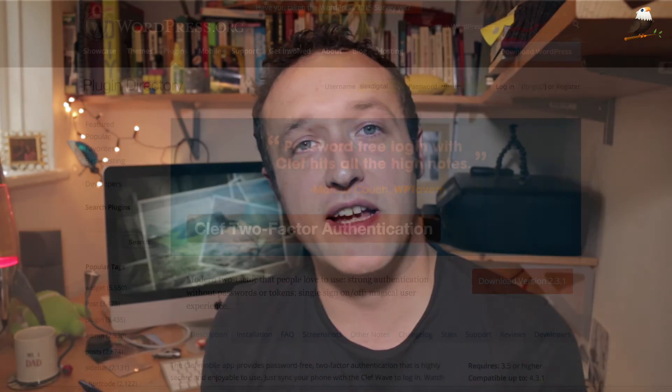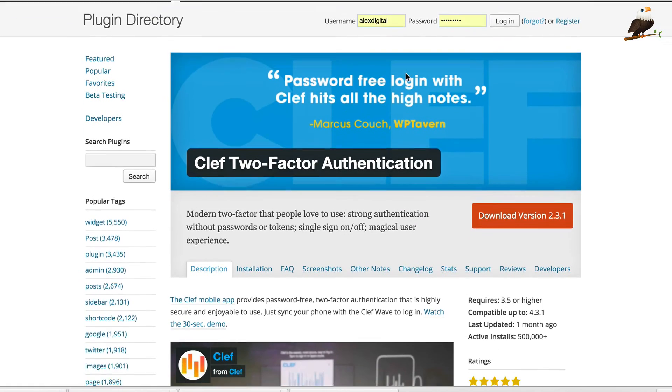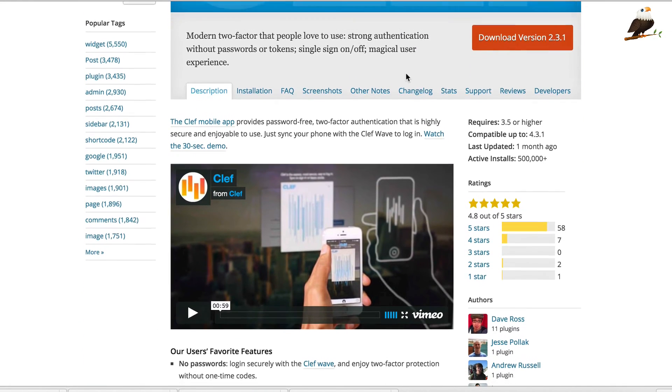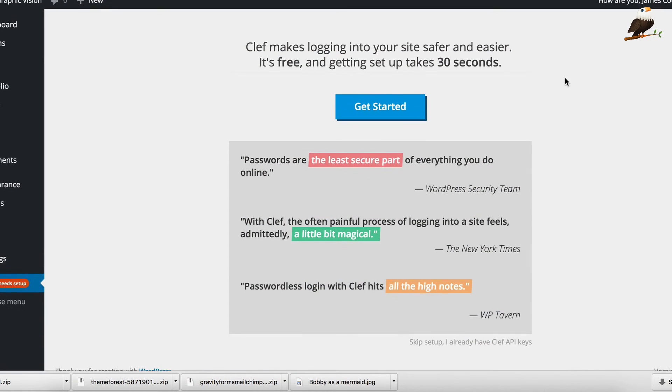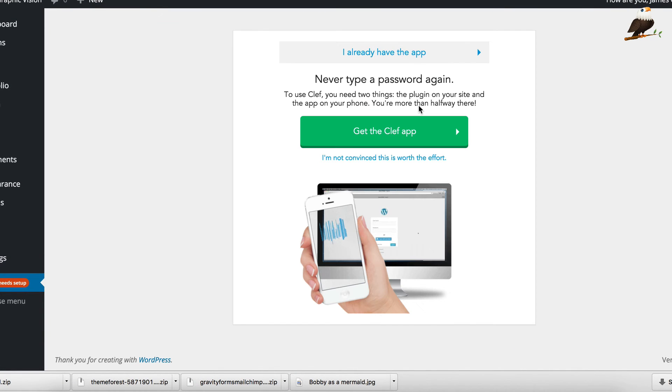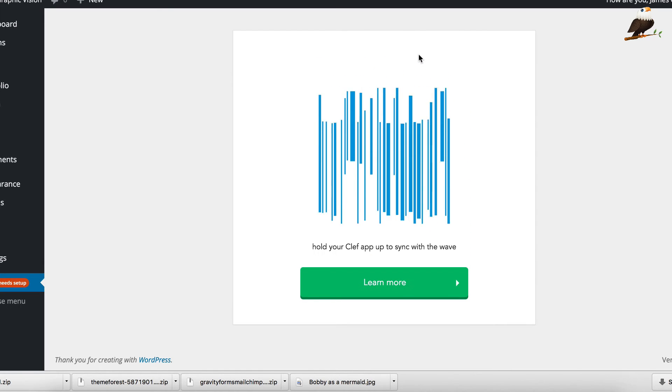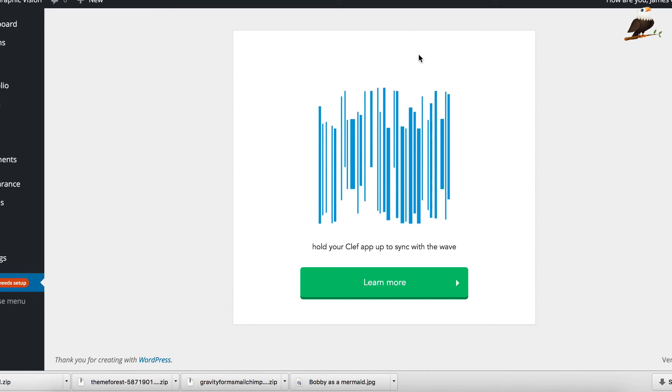The last plugin I want to suggest is called Clef. This plugin eliminates usernames and passwords altogether and allows you to log in using your smartphone, which is really great. That eliminates any problems with people trying to hack passwords and usernames because you simply use your mobile phone to log in. Highly recommended and a great way to harden up security on your WordPress website.